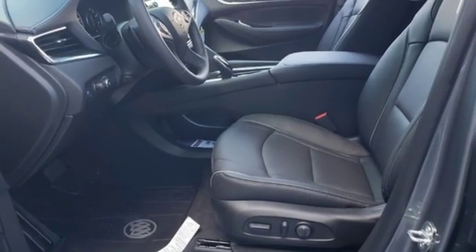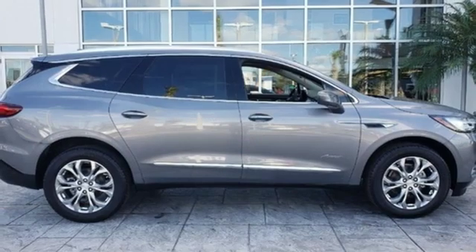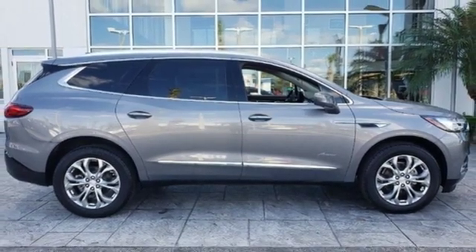V6 engine, hands-free liftgate, adaptive suspension, and automatic transmission. There's even more to see in person.